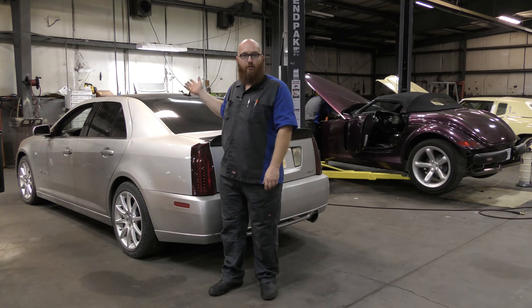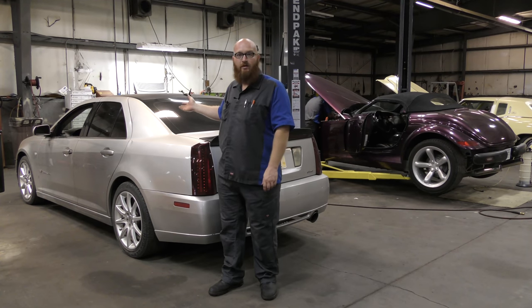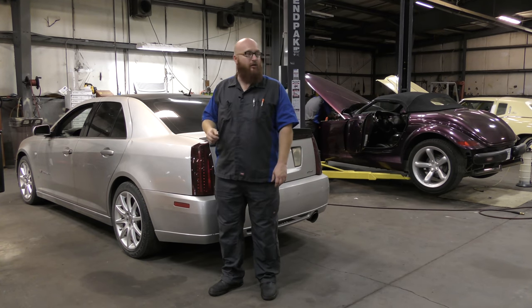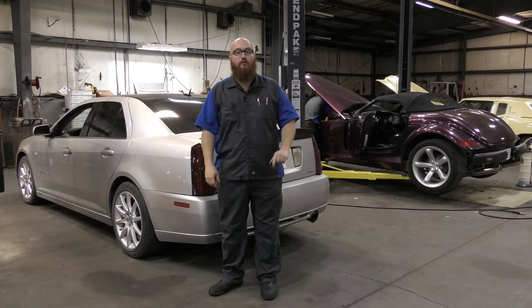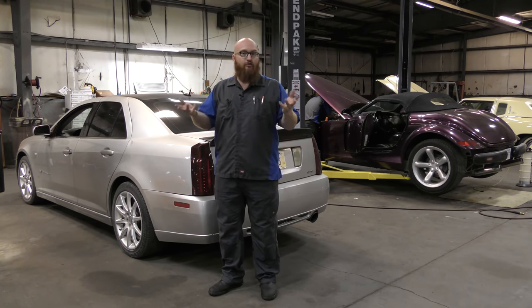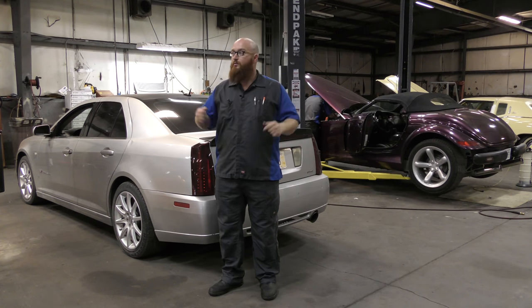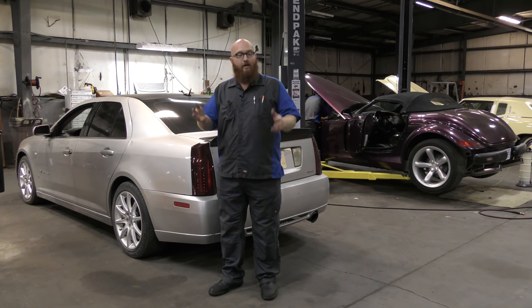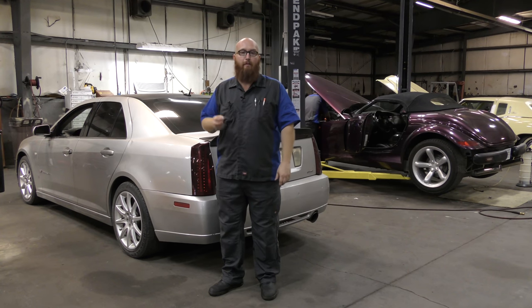I thought you guys would like to see what we found on this STS-V and the direction we're going with it. We also gave you a little update on the Corvette and some good news on the Lotus Esprit Turbo — it's alive again. If you're interested in what tools I use to get these projects back on the road, check out my Amazon affiliates link in the description below. And if you haven't hit the subscribe button already, go ahead and do that now — we've got many more cool videos to come. Thanks for watching.